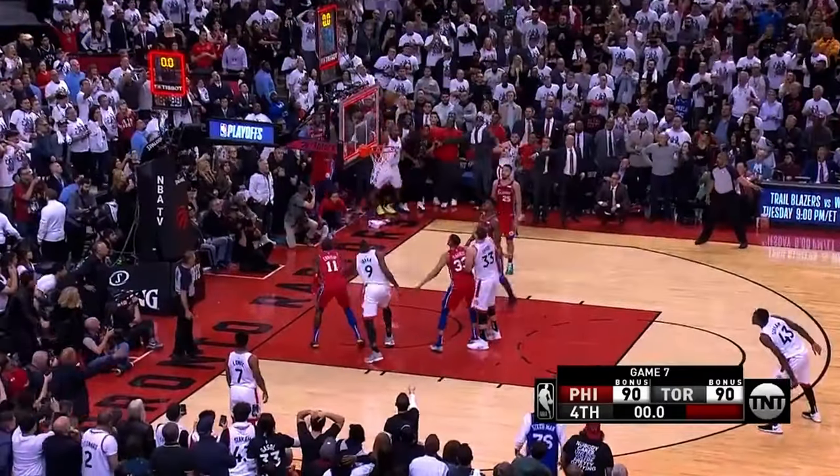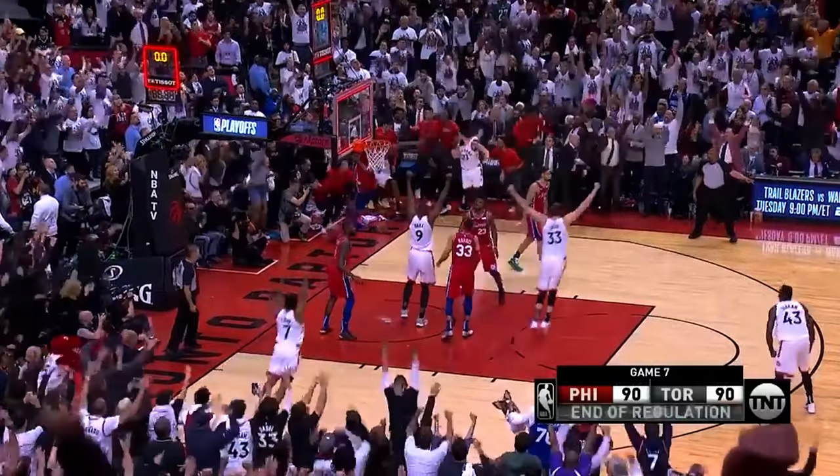Think of it like you're the Toronto Raptors in Game 7 against the 76ers, and this form filter is Kawhi Leonard coming in clutch with the greatest buzzer-beater of all time.